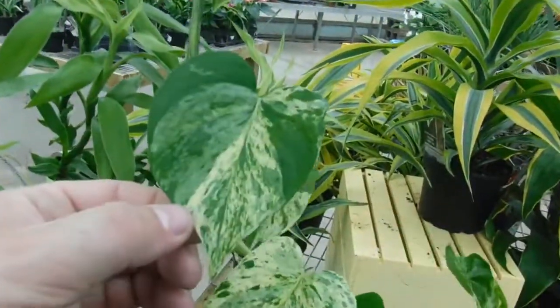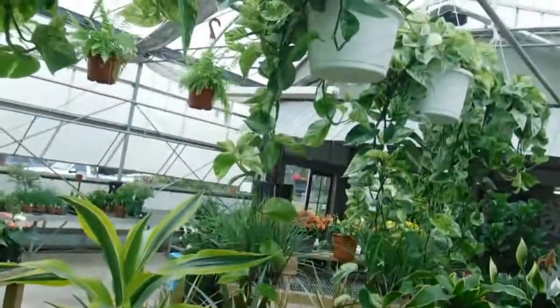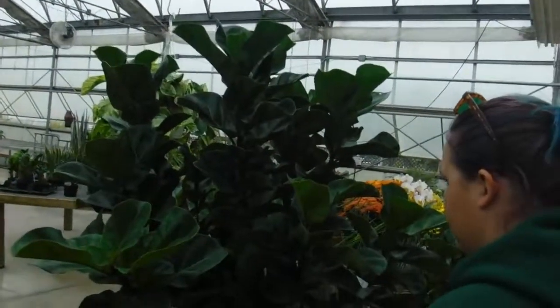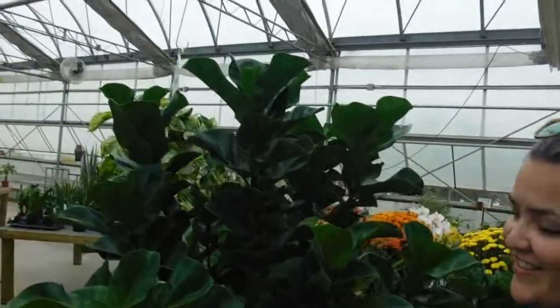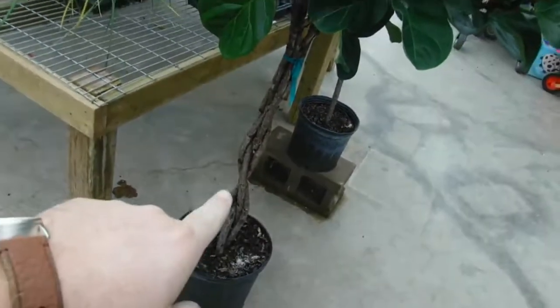There's a marble queen pothos. Look how big this guy is — it's actually taller than you are. And this is a fiddler fig. Fiddler figs have small leaves, while fiddle leaf figs have those ones that are like a foot and a half or two feet wide. Fiddler figs have these smaller leaves, like the size of your hand. I haven't seen one with a braided trunk before though — that's cool.